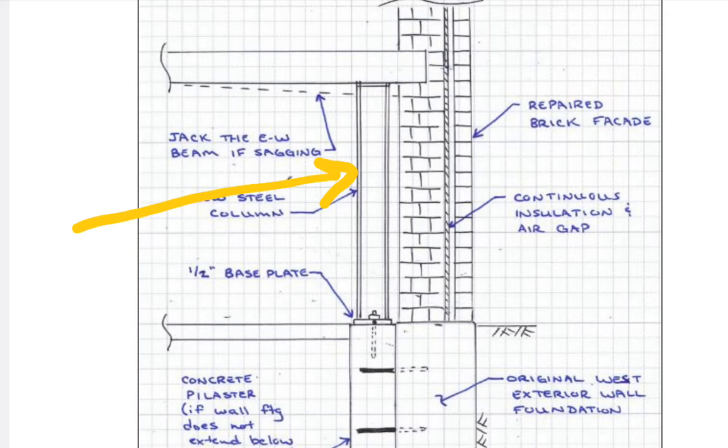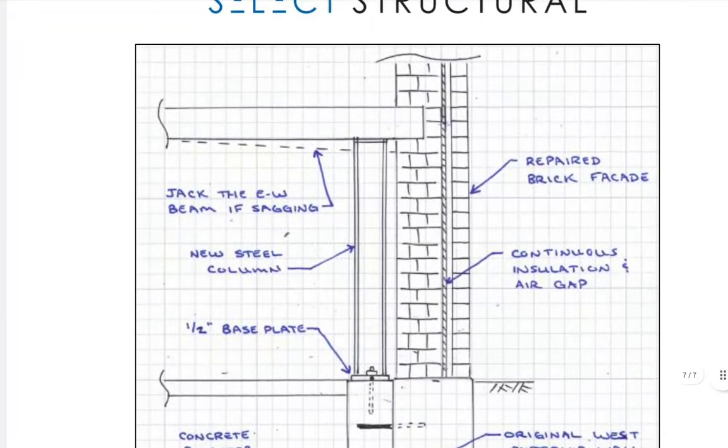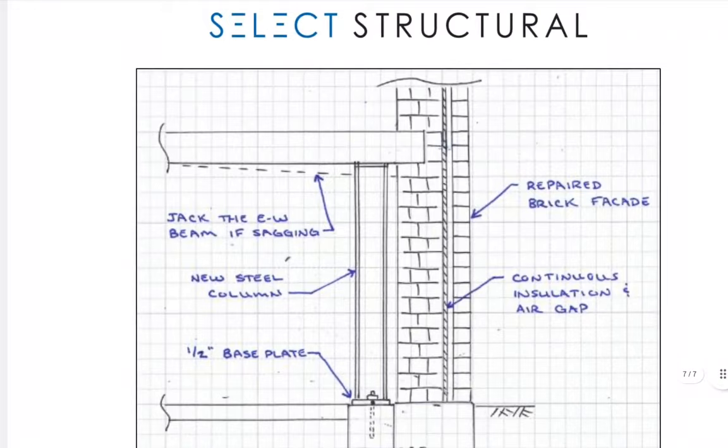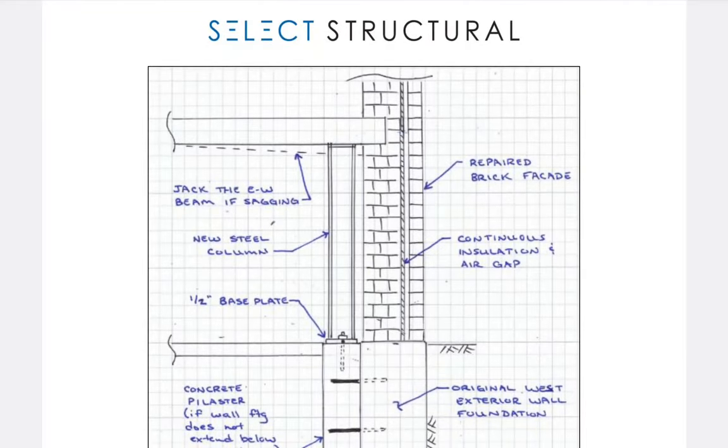This is a load path — the supporting load path that's being abandoned — and this is the new load path we're talking about: the steel column. This was a structural repair, not some brick facade touch-up. So you city news people need to come back at these city officials — they're lying. The city official, if he said there was nothing structurally wrong, should be fired. Ask him directly: was he part of this inspection?